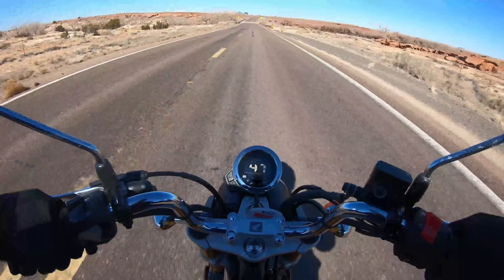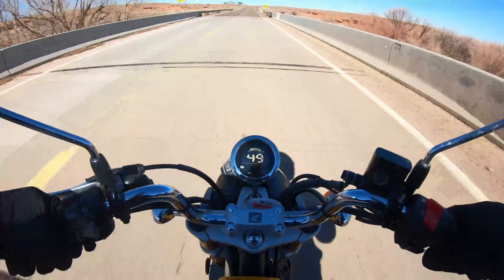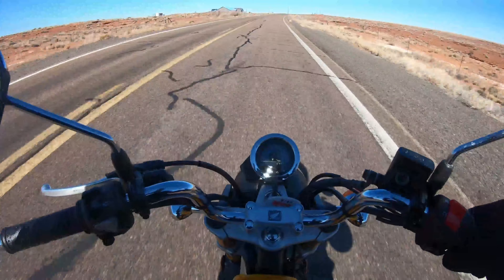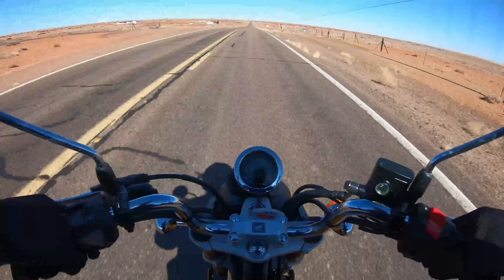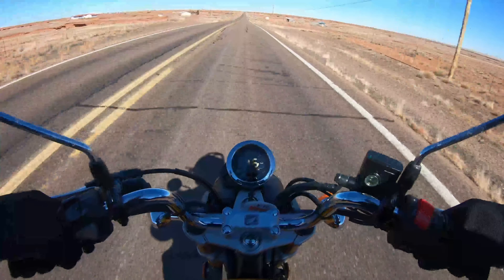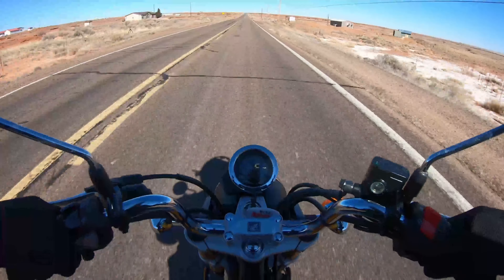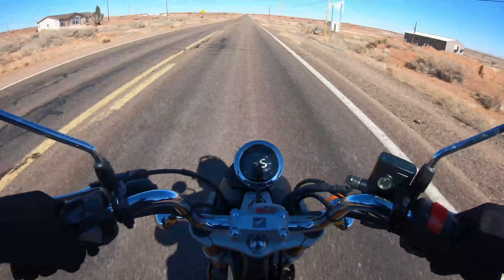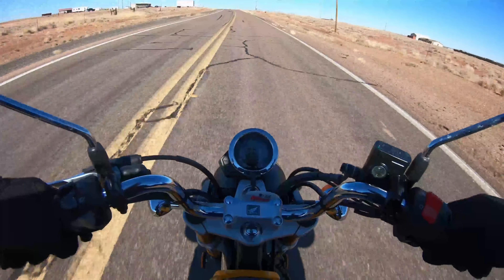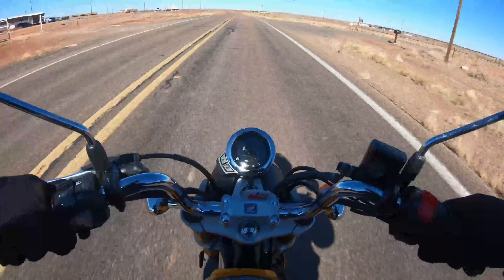We're going to do 600 break-in miles on this thing before we do anything serious. This ride today isn't anything serious — I'm only going about 15 miles total. I'm just letting off a little bit, doing about 45 — don't want to wind it up too hard on its maiden voyage. From what I understand, this thing gets over 200 miles — maybe 150 to 200 miles — on a tank of gas.